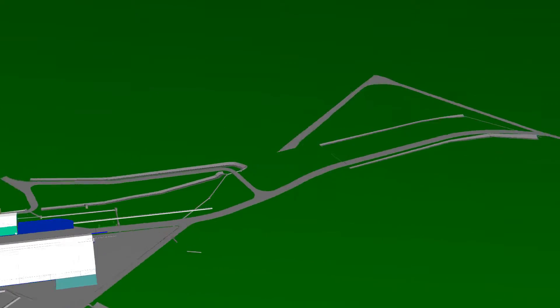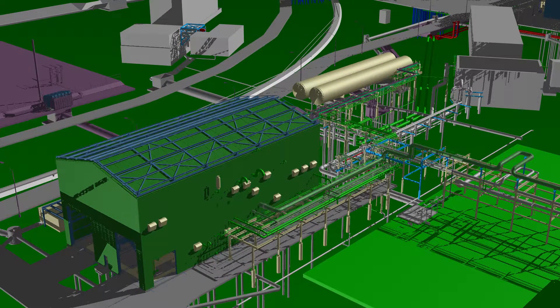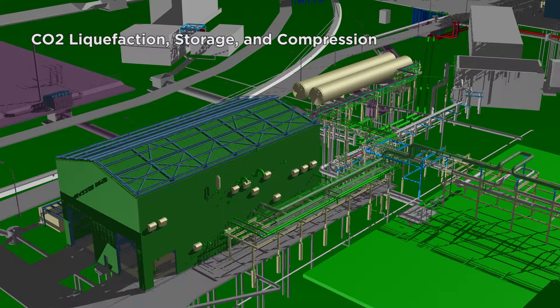Up at the boiler house, the existing Riley boilers would not be able to produce enough steam to meet the demands of the facility and the new urea unit. So a new package style boiler will be installed to increase steam capacity for the entire facility by 200,000 pounds per hour.